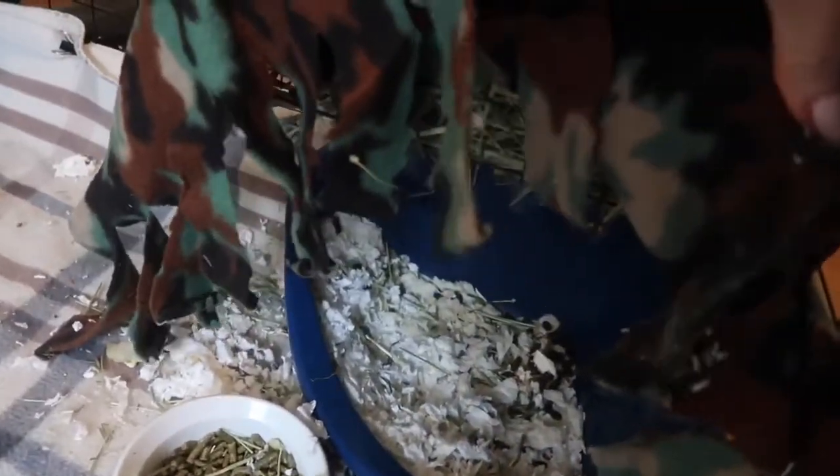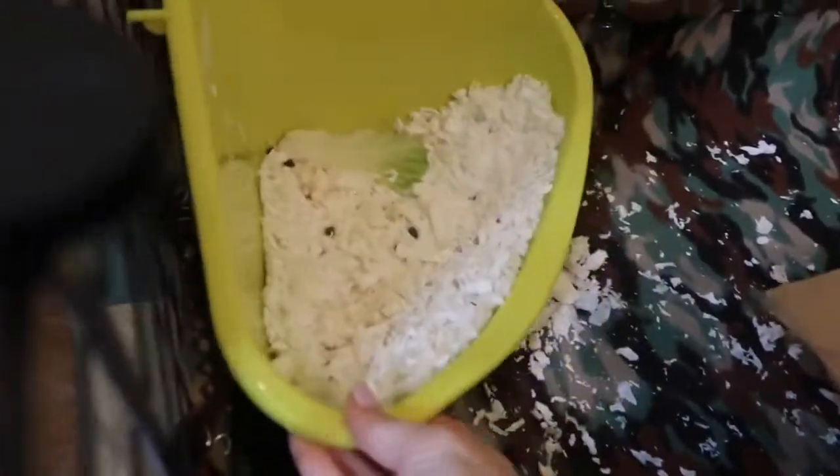Checking to see if the toilets need to be cleaned out today. I cleaned them out yesterday. I may do it later, but I may also wait till tomorrow — they look pretty clean still.